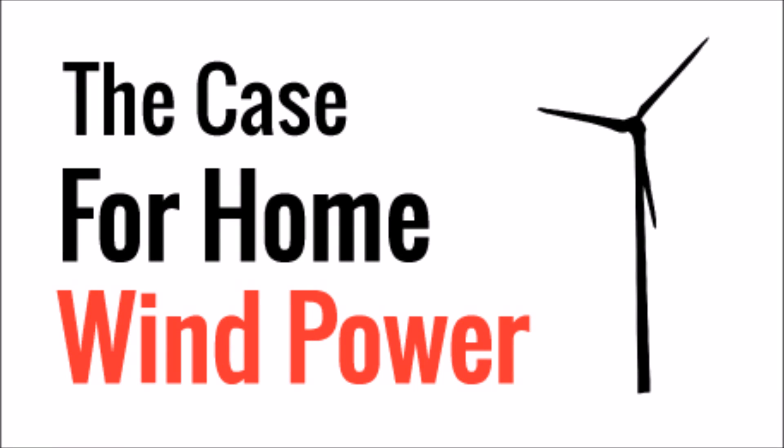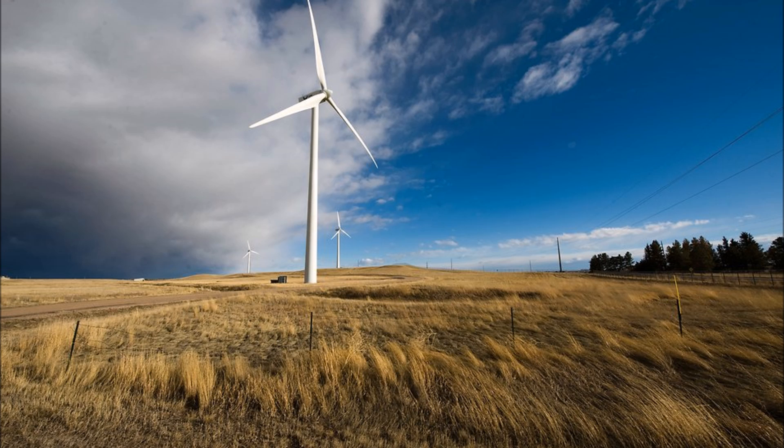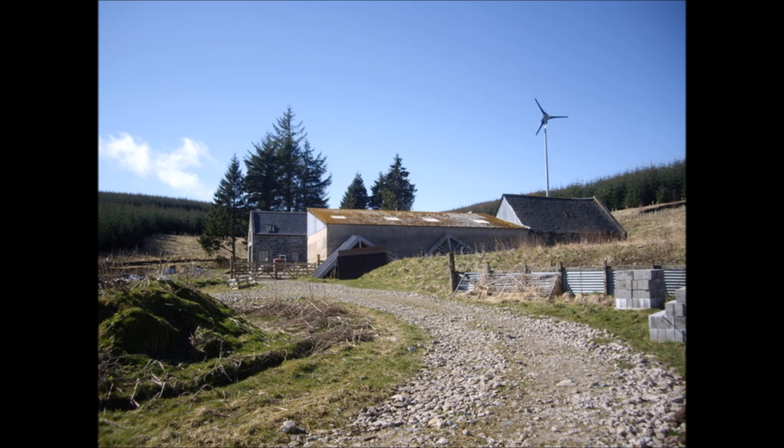What's up YouTube, this is LDS Reliance. Today I want to talk about why wind power can be viable for home applications. Electricity produced by wind turbines has been gaining popularity just as fast as solar has. Most of us by now have probably seen these giant turbines dotting the landscape in the distance. But can they be used for private individuals at their homes?